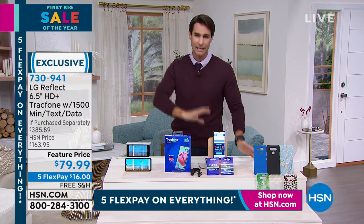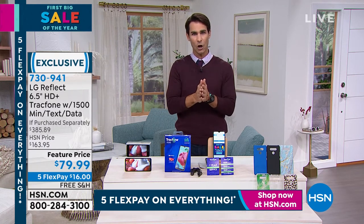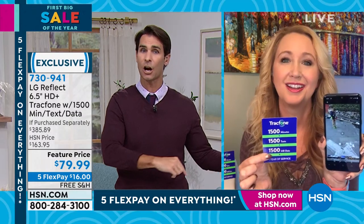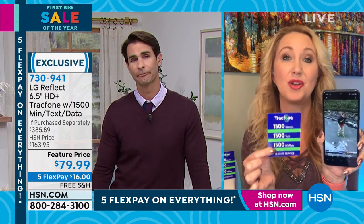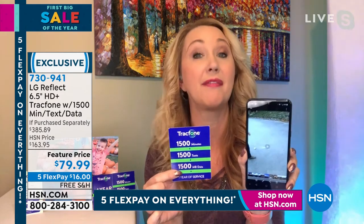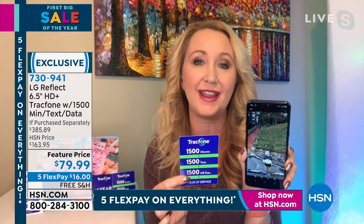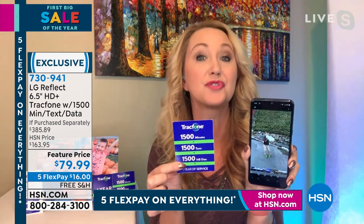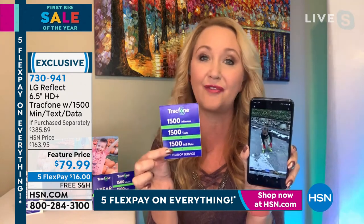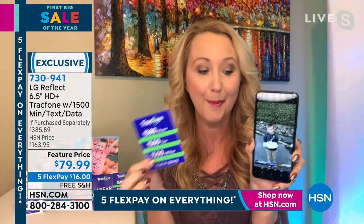So it's 365 days of service — when does it start? Great question: there is no activation deadline. If you're gifting this to someone with a birthday coming up next month, whenever they take this out of the box and activate it, that's when the one-year timer starts. It's a year from the day you activate. All you do is call or go online to activate — everything is already preloaded on your brand new LG Reflect, so all 1500 of everything is ready to go.